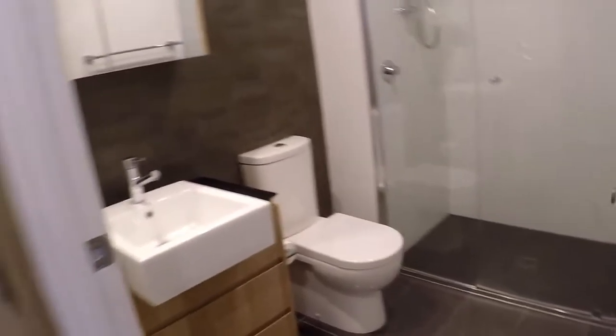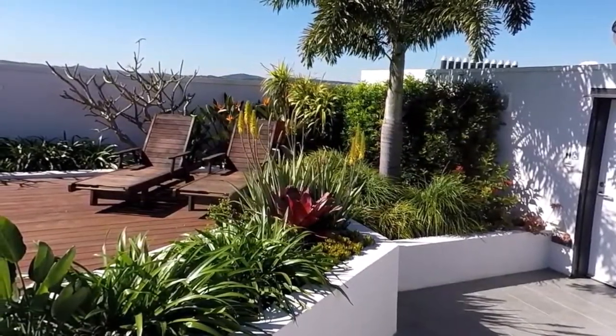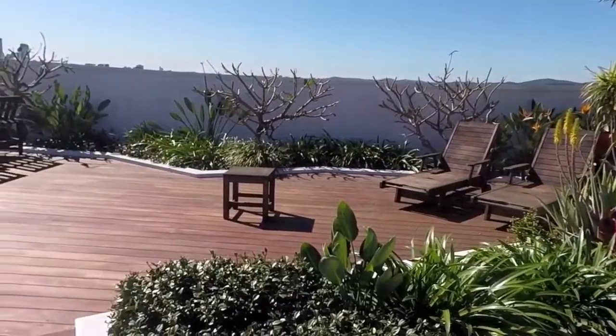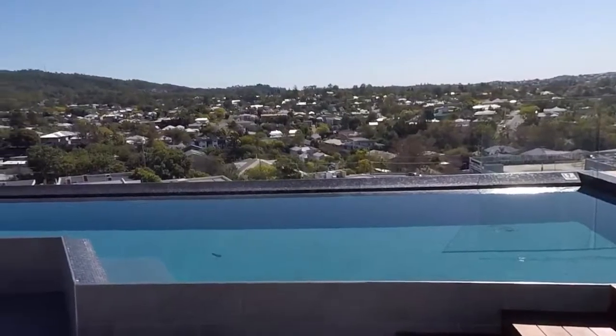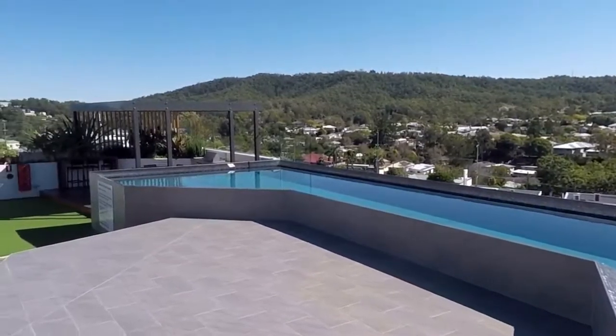While we're here in the building, let's take a look at the fabulous outdoor area and pool. On the rooftop on the 10th floor, we have a lovely entertaining area and deck with sun lounges, then there's a sparkling lap pool, and there are two barbecue areas with built-in barbecues and outdoor seating.